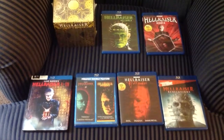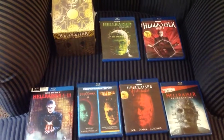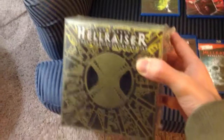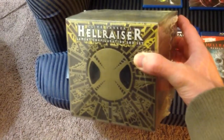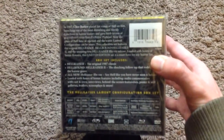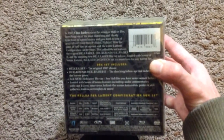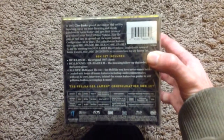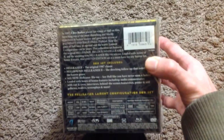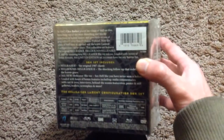Hey guys, this is my Hellraiser Blu-ray collection. First we have the Hellraiser laminate confederation box set. It includes Hellraiser original, the 1987 classic, and Hellraiser 2, and comes with bonus features. It's brand new, still sealed.